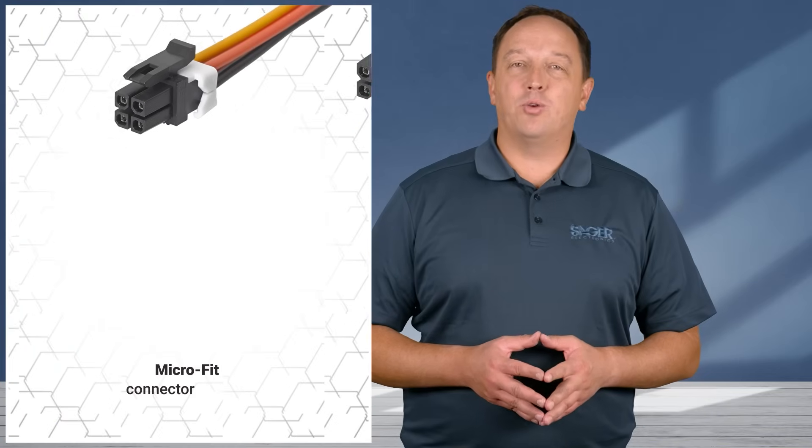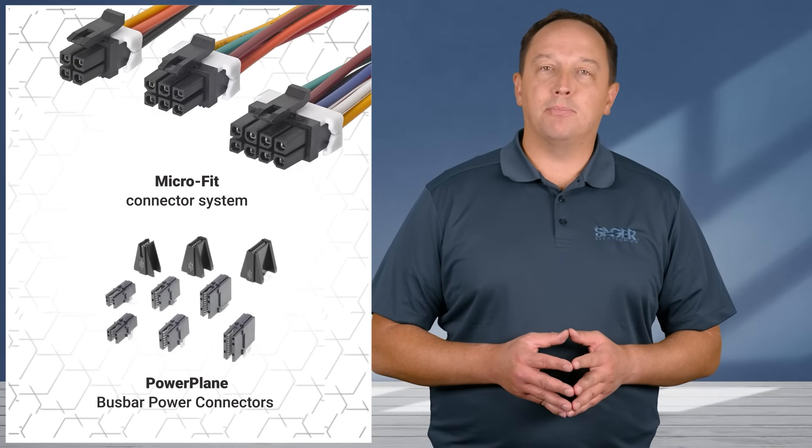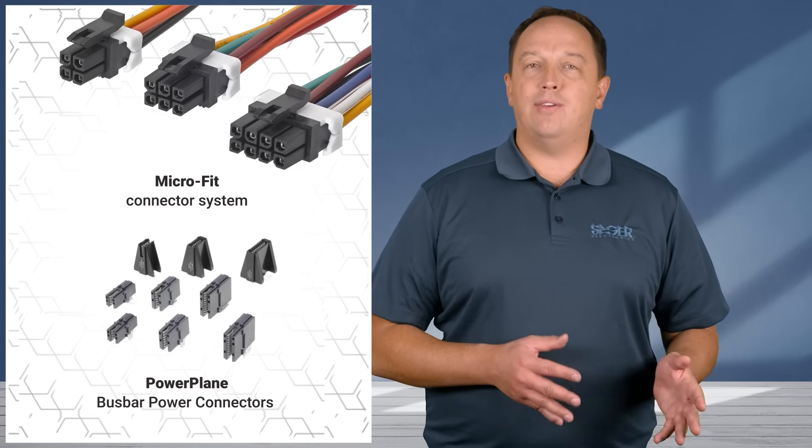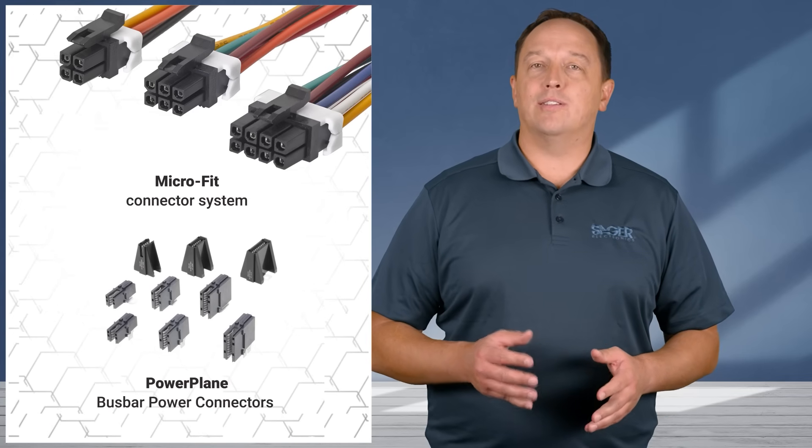The Microfit connector system is suitable for applications that don't require sealing, and the power plane bus bar power connectors are ideal for EV chargers and other high power infrastructure use cases, with current ratings in the hundreds of amps.